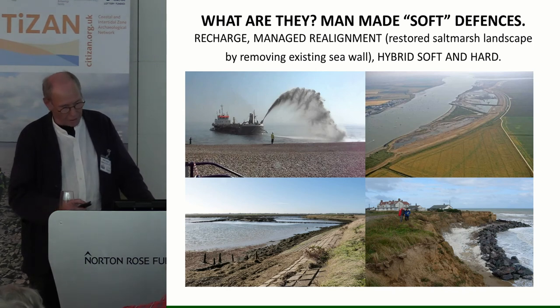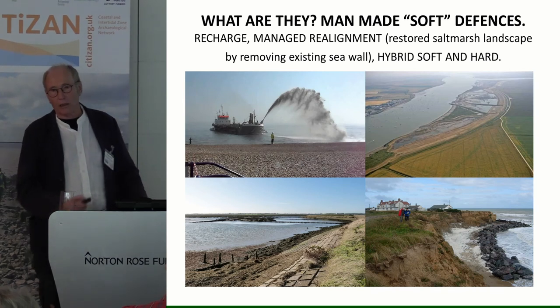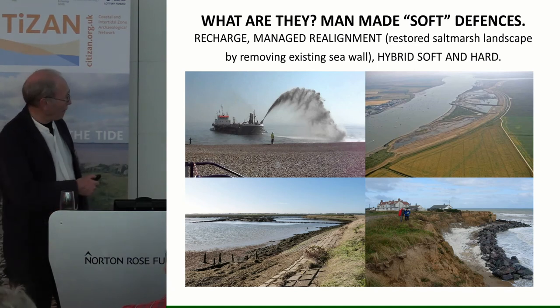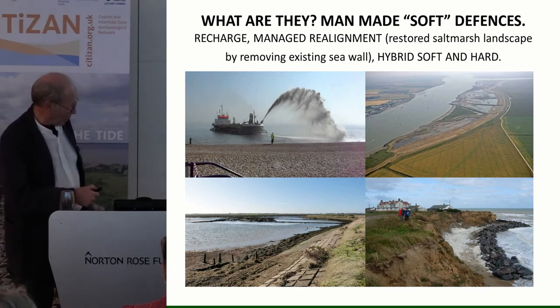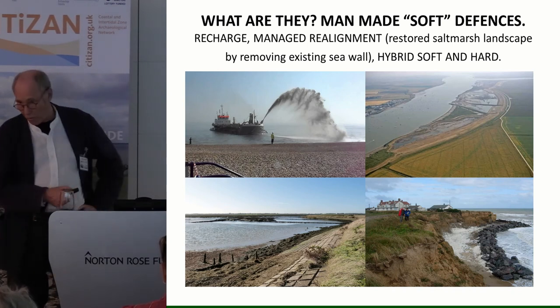With managed realignment, the old sea wall runs along a line and a new sea wall is built behind it. The reason this is done is that old sea walls are getting too expensive to maintain, so you move the sea wall back, and in between you get an area of salt marsh which absorbs wave energy. Where you can't do that, you can bring in dredgings from harbours or marinas on shallow draft boats and pump sands and gravels up — that keeps the worst of storms off. Hybrids mix salt marshes, brushwood fences, and more heavy-duty concrete at the front.